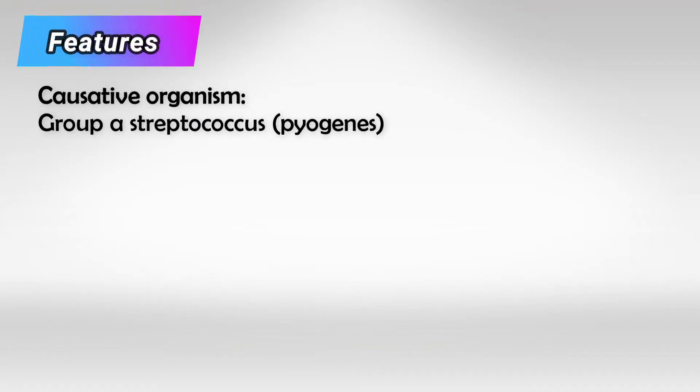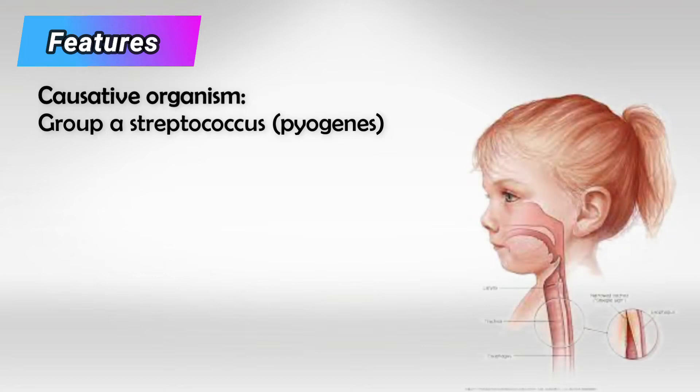Rheumatic fever is an autoimmune reaction caused by group A streptococci. When these bacteria infect the pharynx and the respiratory tract, the body produces antibodies to fight them. But these bacteria contain a protein called protein M, which is very similar in structure to proteins found in our body's tissues. So sometimes the body mixes up these proteins, and instead of fighting the bacteria, it attacks the body's own tissue. This is why it is very important to eliminate group A streptococcal infection as soon as possible.